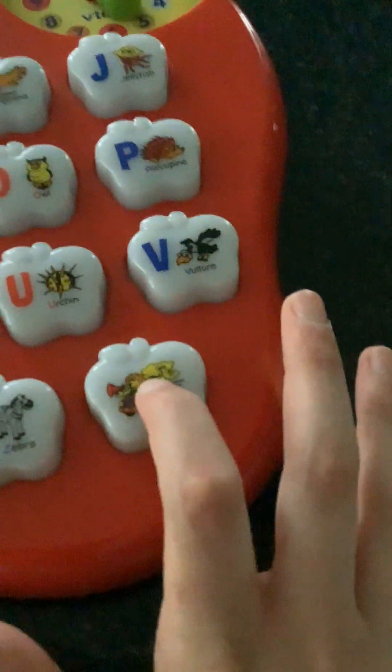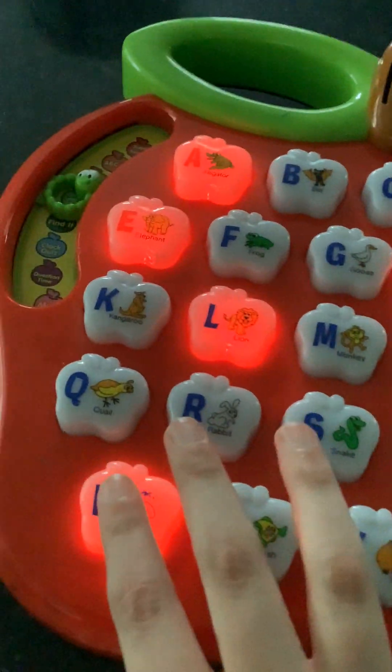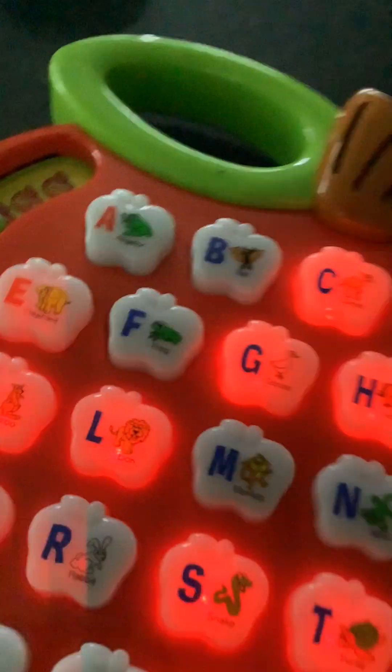There's a little play button. The next mode is called Spelling Bee. It says: 'Learn to spell whale. W-H-A-L-E.' It gives you hints. 'Press the letters to spell whale: W-H-A-L-E. Well done! Now let's learn to spell turtle.' It kind of hints to you as you go.